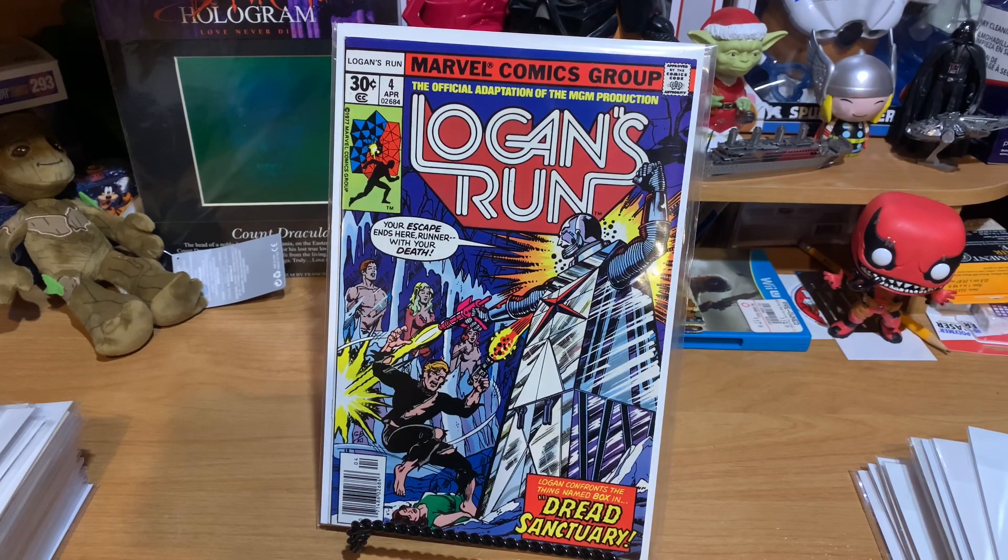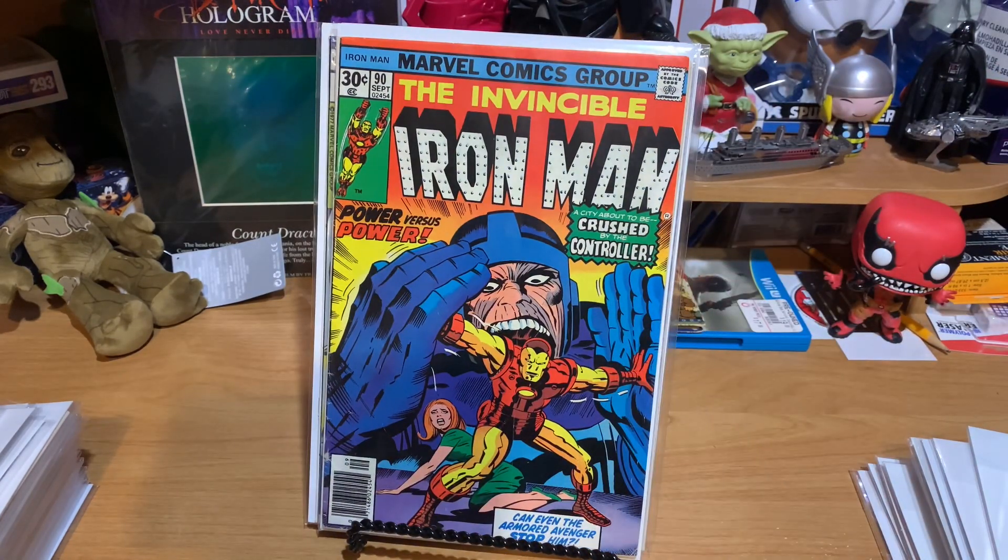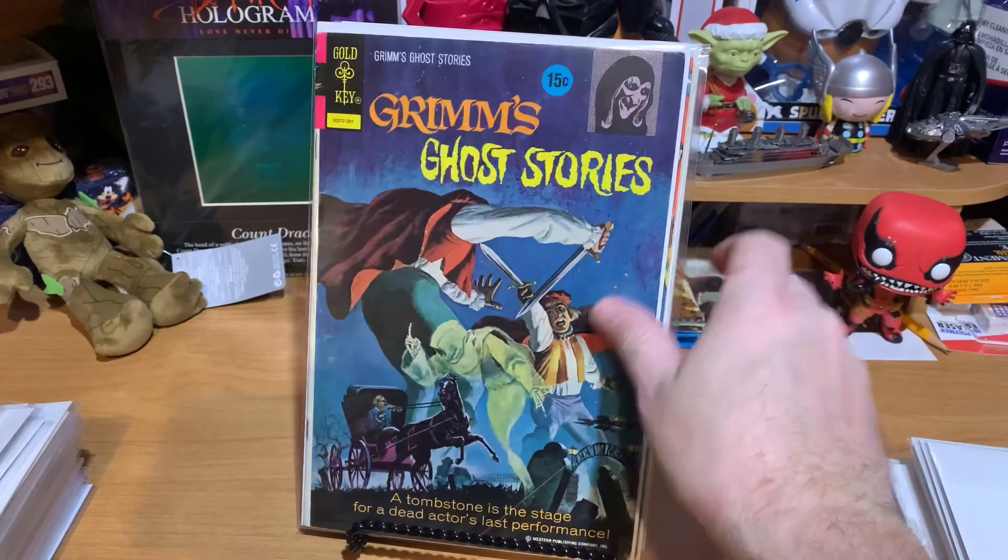I think this next one was $0.50. Looks like it has a subscription crease on the cover, but this is the Invincible Iron Man number 90. And then next, a cool Gold Key — this is Grimm's Ghost Stories. I don't know what number this is. It's probably a dollar.